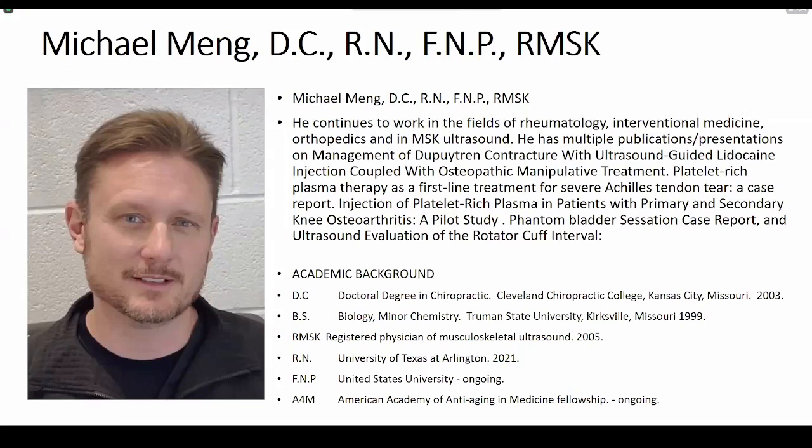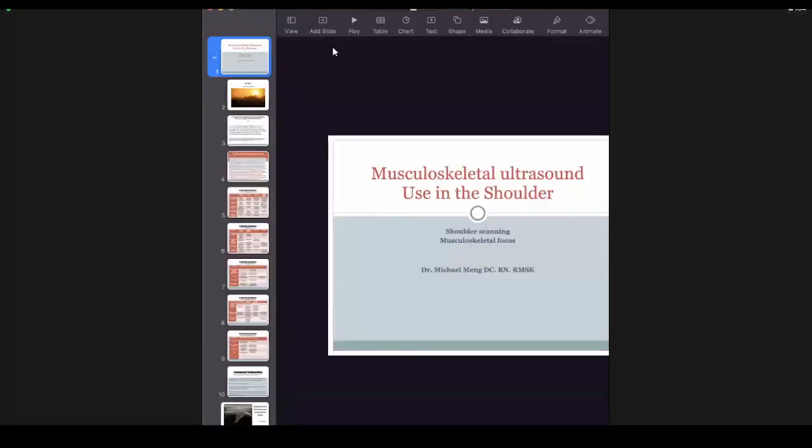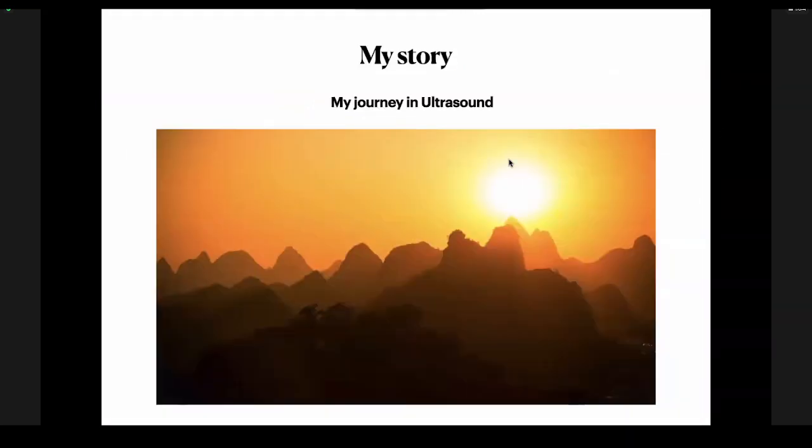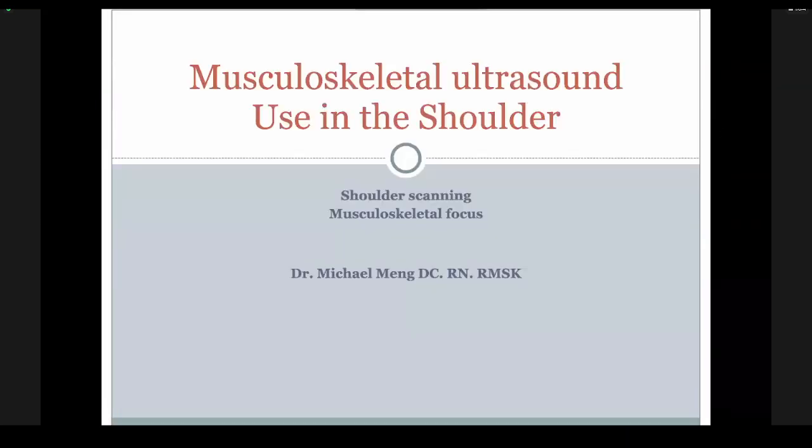Thank you, Mark. So we're going to get started here. Let me share my screen with everybody. All right. So let's talk tonight. It's an honor to be here and I thank everyone for joining us tonight, this morning, depending on where you are, of course. I'm Michael Mann and I've got an interesting story in ultrasound.